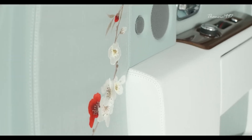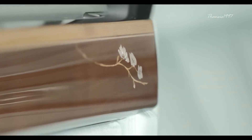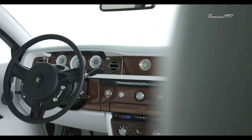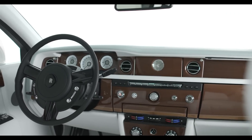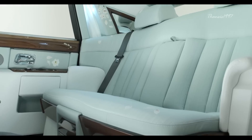Each interior panel in the Phantom Serenity is lined in silk, then hand-painted with crimson blossom petals. Up to 600 work hours went into every single panel. Unlike a traditional limousine, however, it seats only four in total.